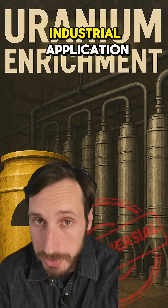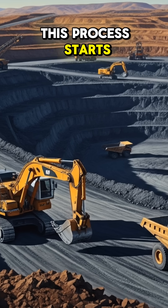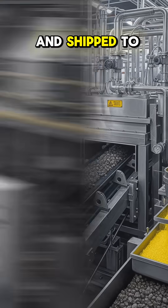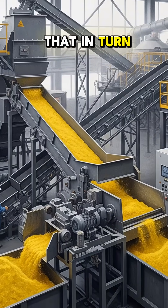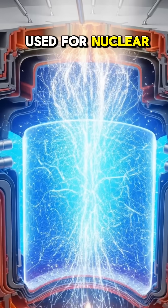Regardless of whether it's for military or industrial application, uranium needs to be enriched. This process starts at the mining facility where the mineral gets separated from its ore and shipped to an enrichment facility that in turn creates a final product known as uranium fuel, which can be used for nuclear fission.